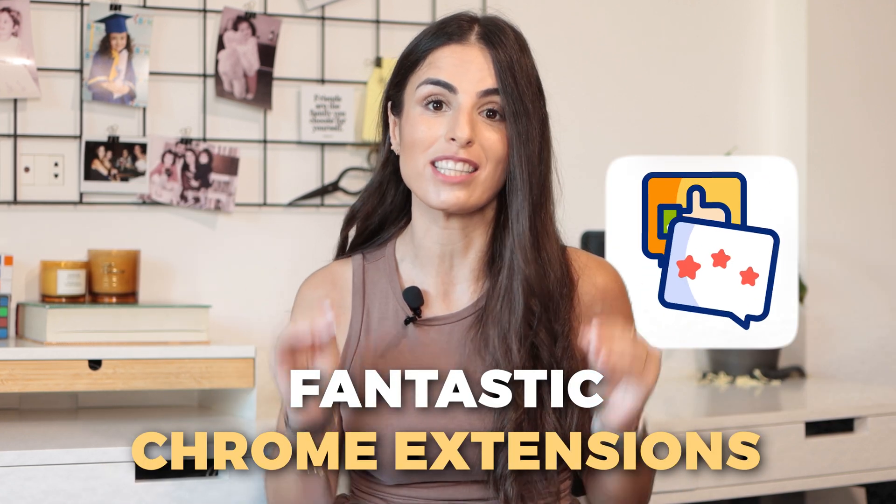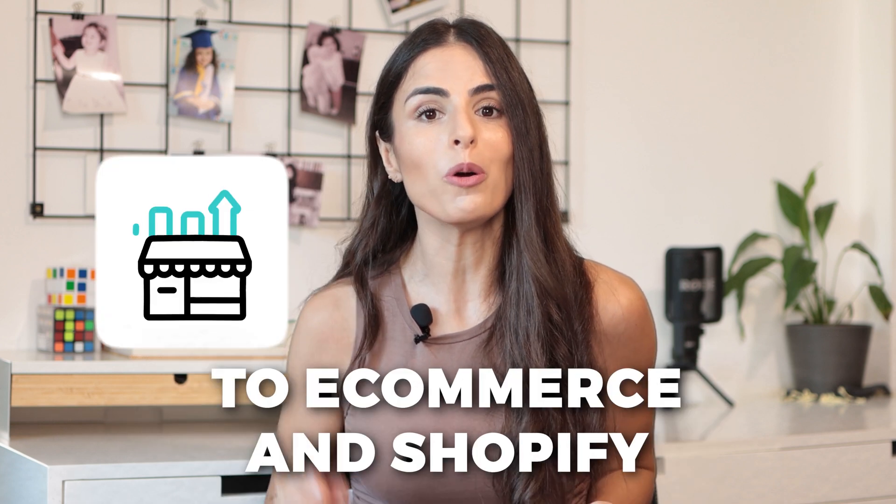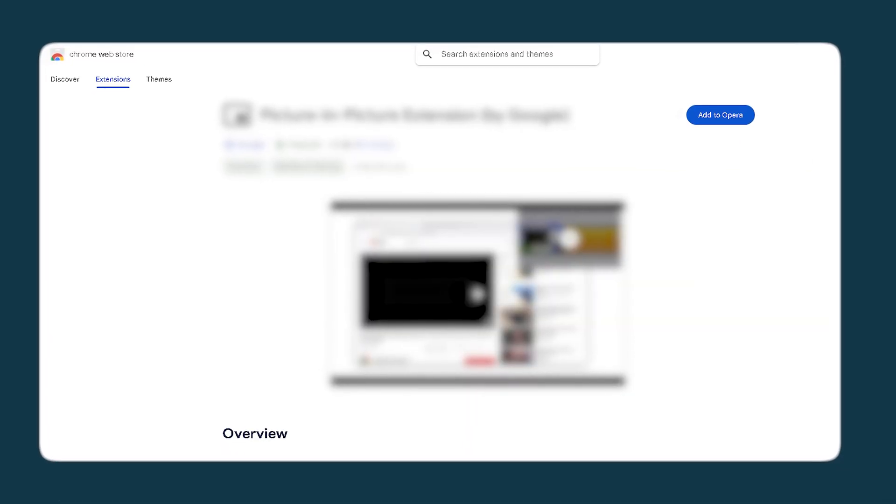Hello! In today's video I'm bringing you fantastic Chrome extensions that will make your work more productive, effective, and enjoyable. Some of these extensions are directly related to e-commerce and Shopify, while others will help you with your everyday tasks. Let's get started — spoiler alert, extension number four is one of my favorites and I use it daily, so make sure to check it out.